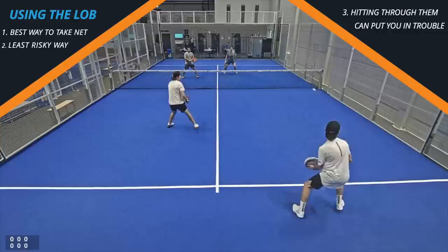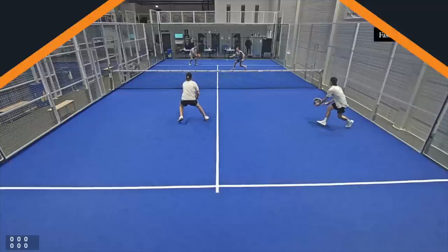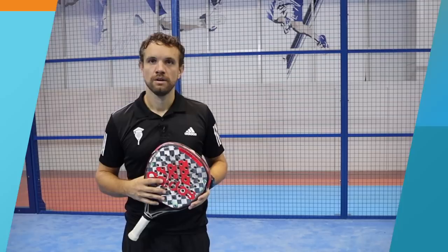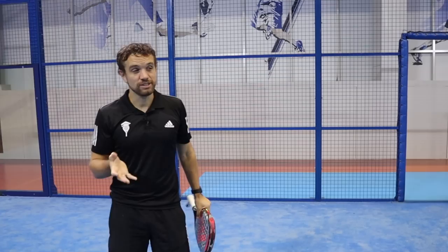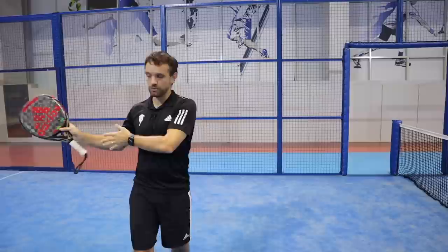Here the player tries to hit through their opponents and there's a volley down to the corner — immediately you go from having an opportunity to get forward to being on the back foot. There are times when it would be good to hit into the gaps, but it would just be less risky to go for a lob. The lob doesn't need to be an amazing shot that lands inches from the glass with spin. The lob is really just a way of putting the ball over your opponent's head, forcing them back and allowing you time to get to net — the best, most efficient way to take that net position.